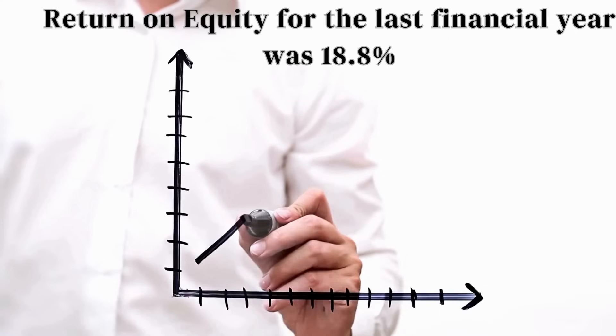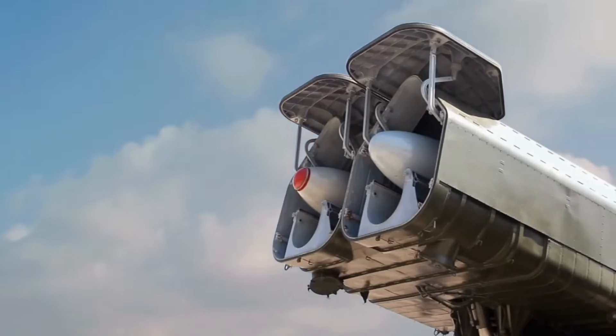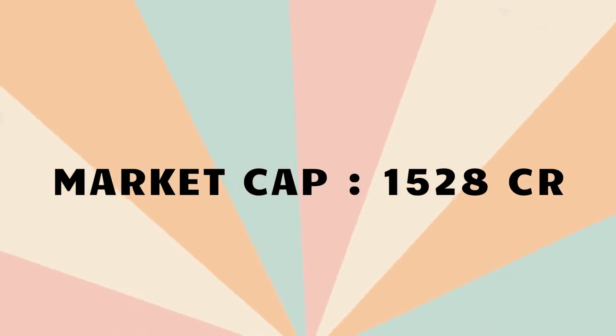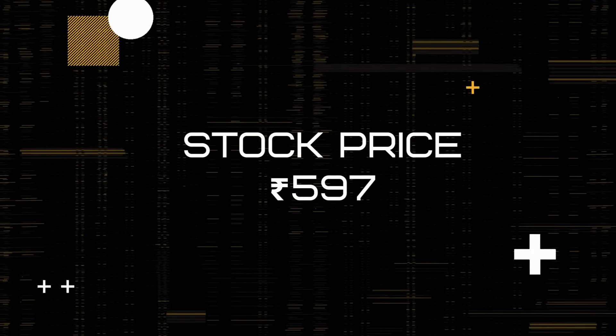The next stock is a key player in the Indian defence and aerospace sector, engaged in manufacturing, maintenance, repair, and overhaul services, and providing aviation infrastructure. This company was the first private sector company in India to manufacture general aviation non-military aircraft. The market cap of the stock is Rs. 1,528 crores. The stock I am talking about is Taneja Aerospace Aviation, and the current price of the stock is Rs. 597.